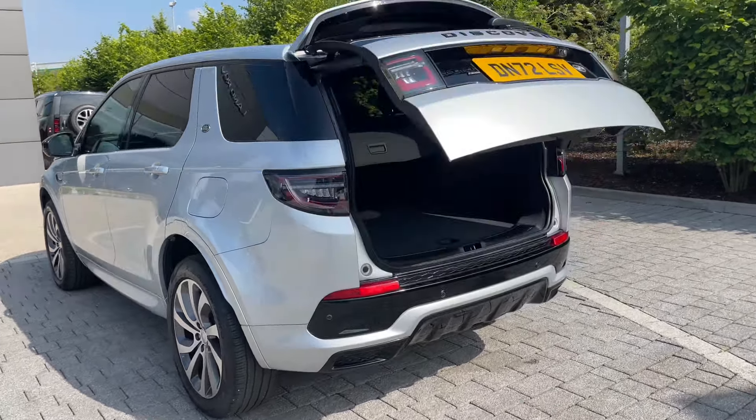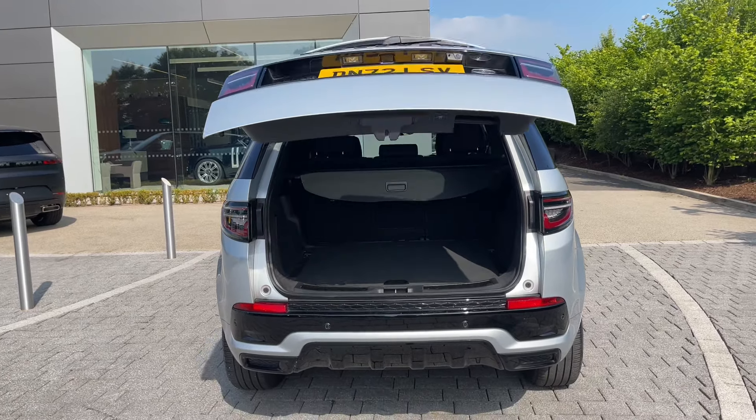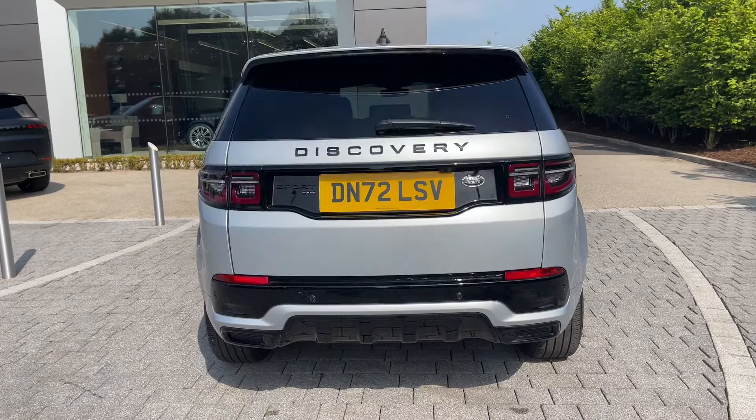Starting from the front, you can see its premium LED headlights that feature our signature daytime running lights. Not only do these look superb, but they also provide the driver with a perfectly illuminated view of the world ahead.